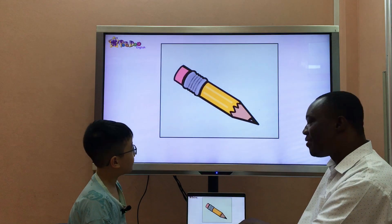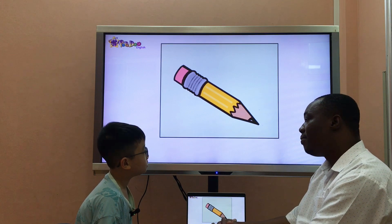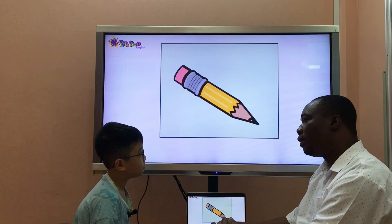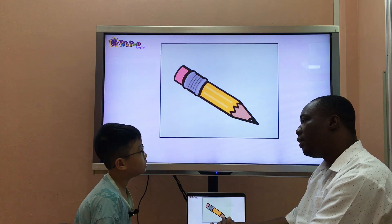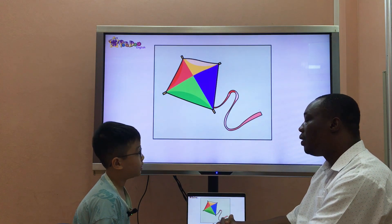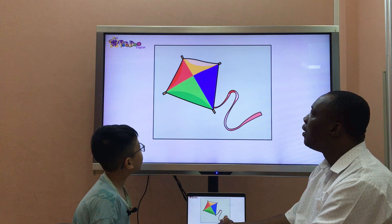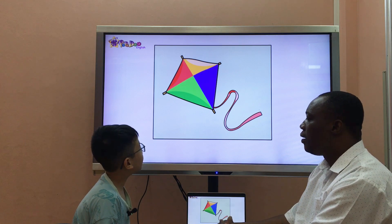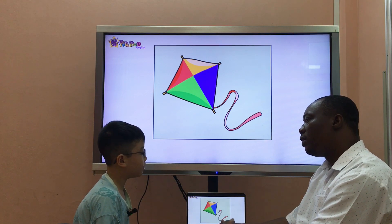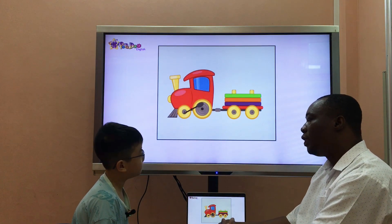Okay, next. What's it? It's a pencil. Do you have a pencil? Yes, I do. Where is your pencil? It's in the pencil case. Oh, so nice. What's it? It's a kite. What color is it? It's blue and green and red and yellow. What's your favorite toy? My favorite toy is robot. Very nice. What's it? It's a train.